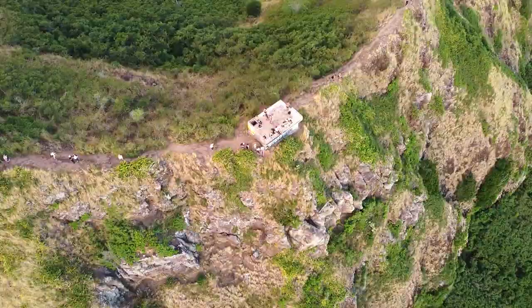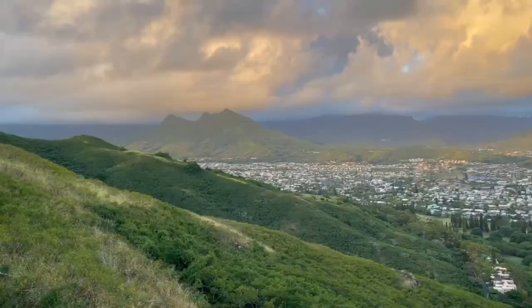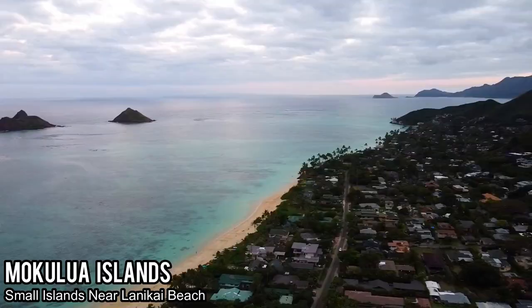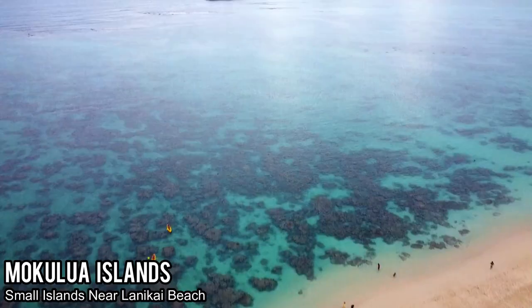That was the Lanikai Pillbox hike, everybody — short and sweet, definitely amazing views considering it's only about a mile or less, a little steep, definitely a good workout especially for sunrise. But you can come any time of day and it'd be well worth it, especially mid-afternoon on a sunny day — you can see how blue the water is from the Mokalua Islands and Kailua Beach. Definitely have to do it.